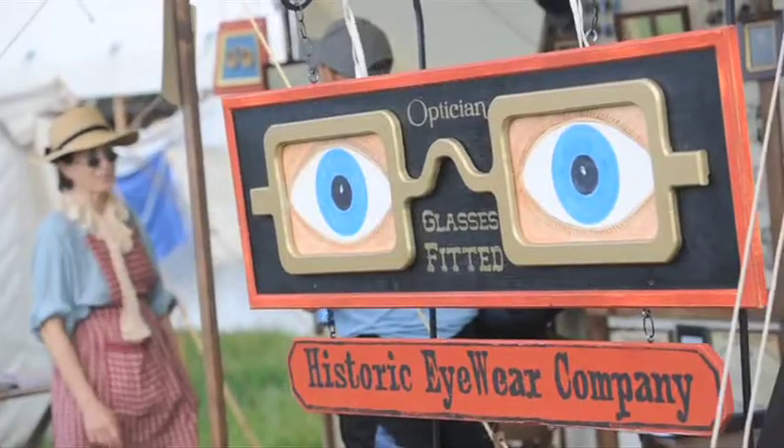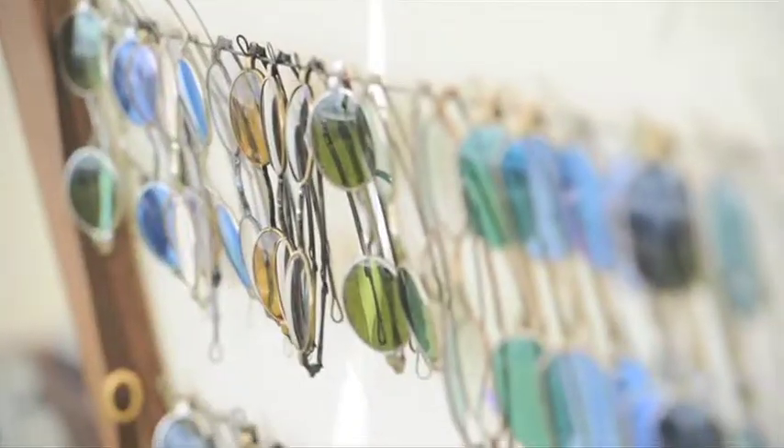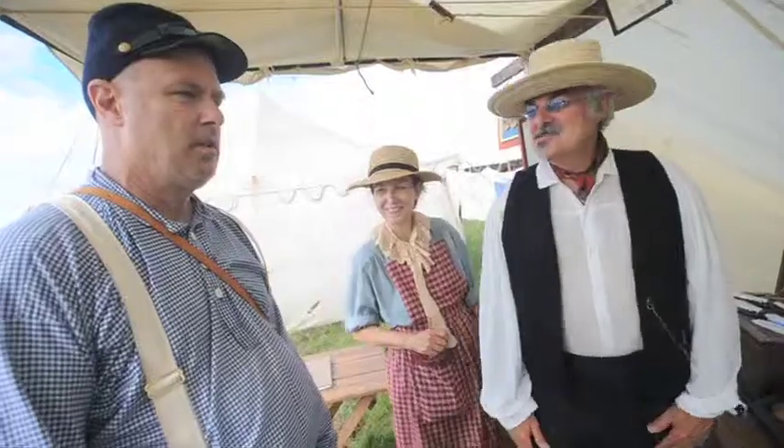I'm looking for a pair of reading glasses. You are? Well, you came to the right place. Okay, let me show you what we have.